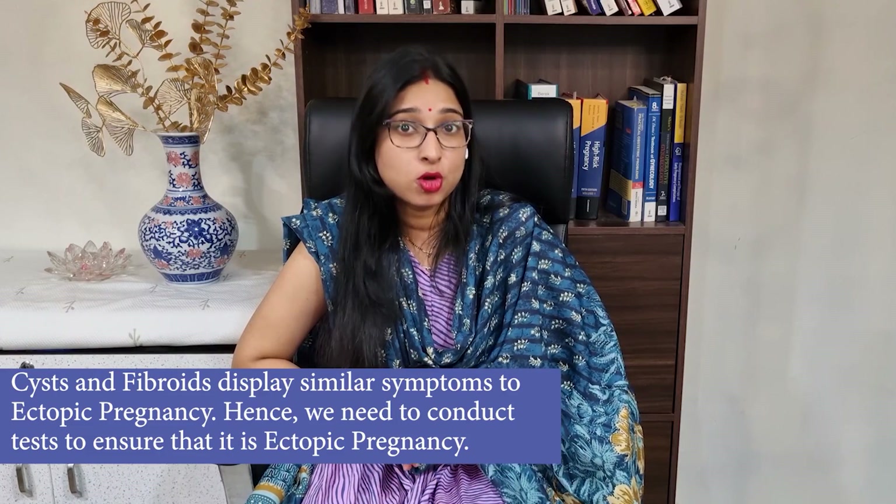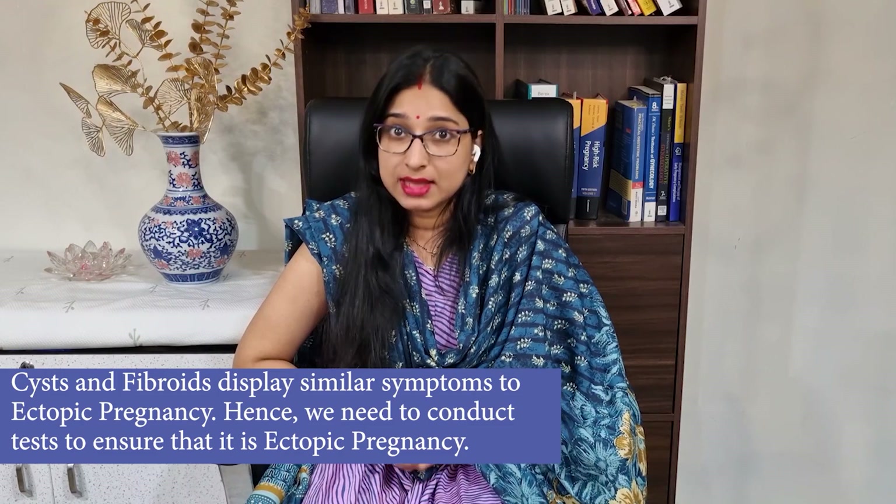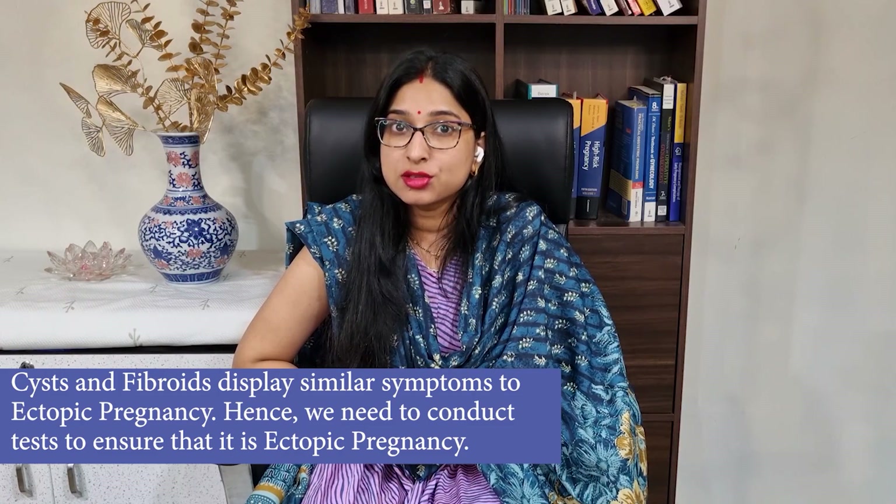However, it is essential to ensure that the condition indeed is ectopic pregnancy and not other conditions such as cysts or fibroids, etc., that display similar symptoms. In those cases, the urine pregnancy test will be negative.